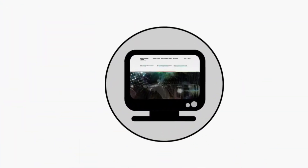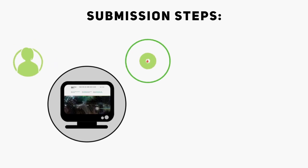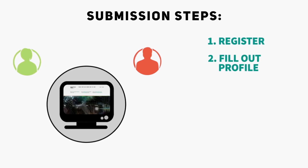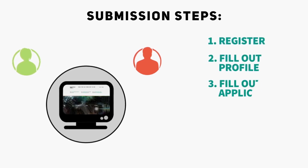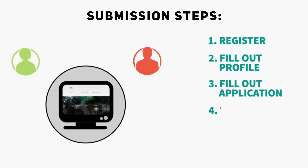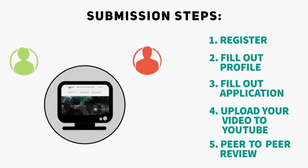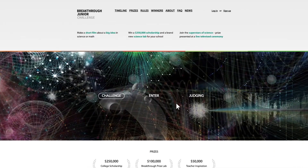Now I'm going to talk you through all of the steps you need to complete your submission. Step 1 is to register. Step 2 is to fill in your profile. Step 3, fill out your application. Step 4, upload your video to YouTube. And Step 5, complete the peer-to-peer review. So, are you ready to take the challenge? Let's go into the details.